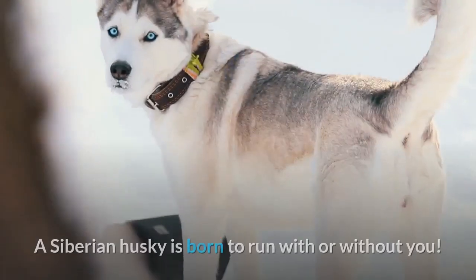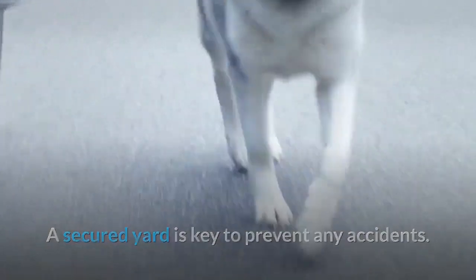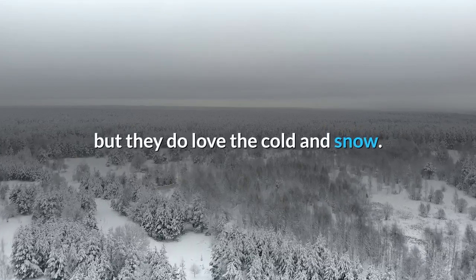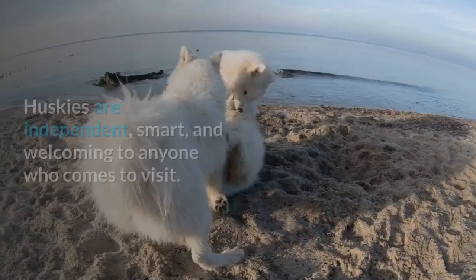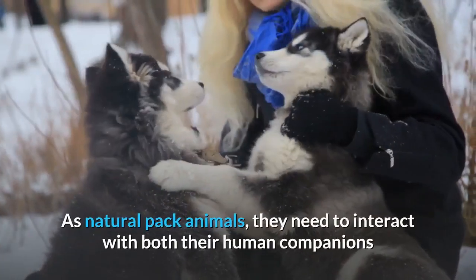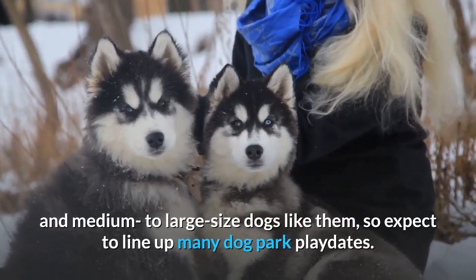Siberian Husky. A Siberian Husky is born to run with or without you. They're mischievous, fun dogs who need an active owner who can keep them well exercised. A secured yard is key to prevent any accidents. You don't need to sled over the tundra to enjoy a Siberian's company, but they do love the cold and snow. Built to move and protected by a thick double coat, they'll romp and chase all day in the winter's chill if you let them. Huskies are independent, smart, and welcoming to anyone who comes to visit. As natural pack animals, they need to interact with both their human companions and medium to large-sized dogs like them, so expect to light up many dog park playdates.